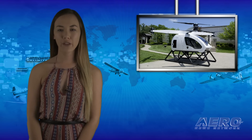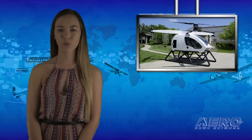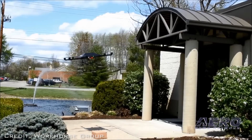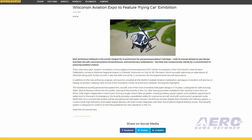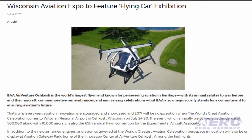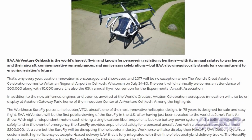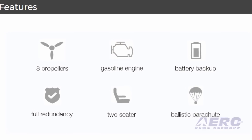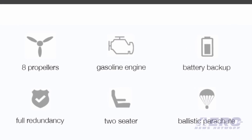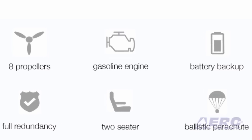Workhorse Group will display the Surefly helicopter concept for the first time in the U.S. at EAA AirVenture Oshkosh 2017. They will also display the Workhorse Horsefly package delivery drone. The goal of Surefly is to be safer and more stable than a typical helicopter due to its redundant design, which includes a lightweight carbon fiber fuselage, four propeller arms, two fixed contra-rotating propellers on each arm, a backup battery to drive the electric motors in the event of engine failure, and a ballistic parachute.